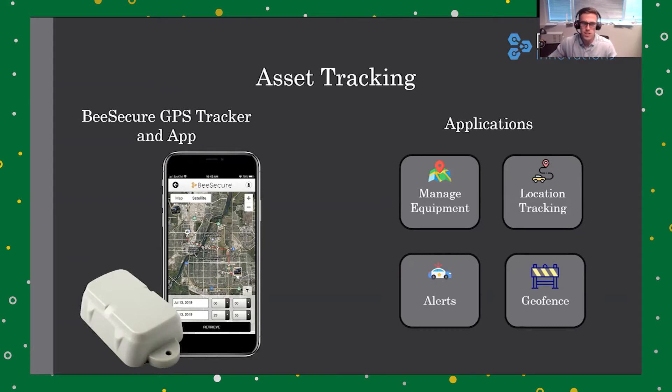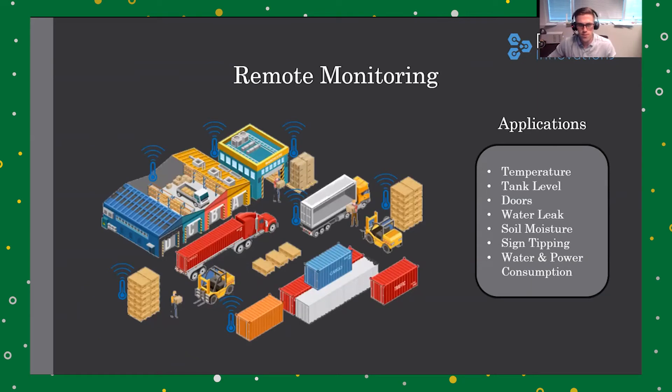That said, we manage more than just the location of assets. We have an entire remote monitoring platform set up to easily and affordably monitor and collect data for almost anything.